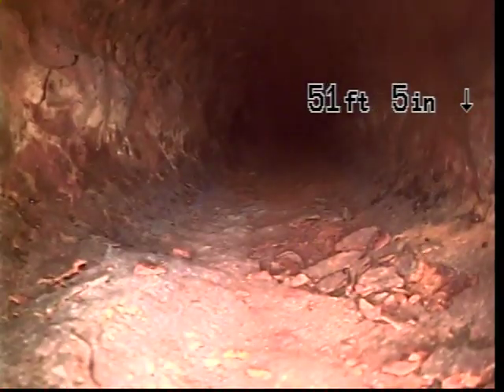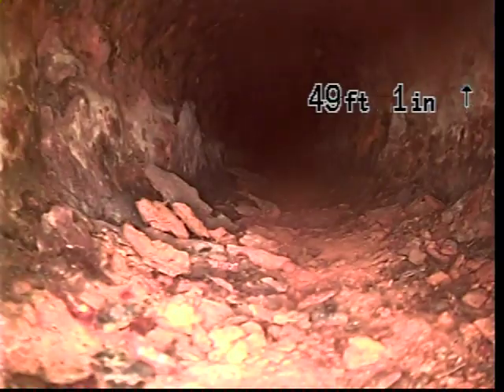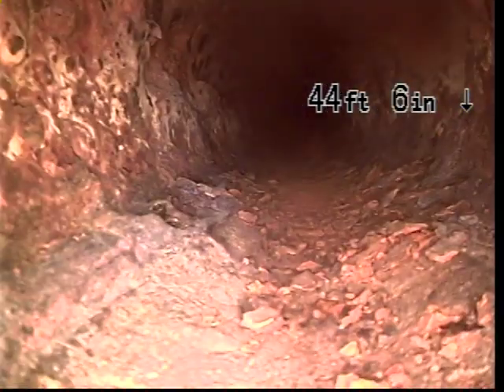Again, this cast iron is paper thin. It does not have much life left at all. It is dead. It's falling apart. This needs to all be replaced. All right, enough of that. You get the point.